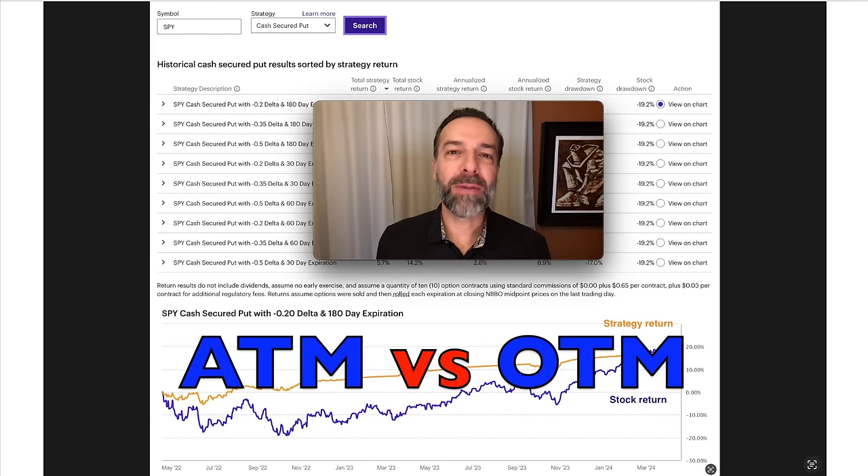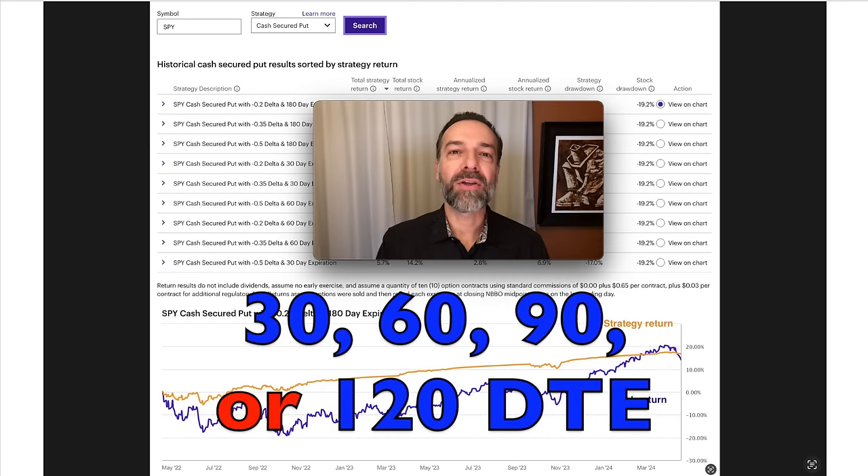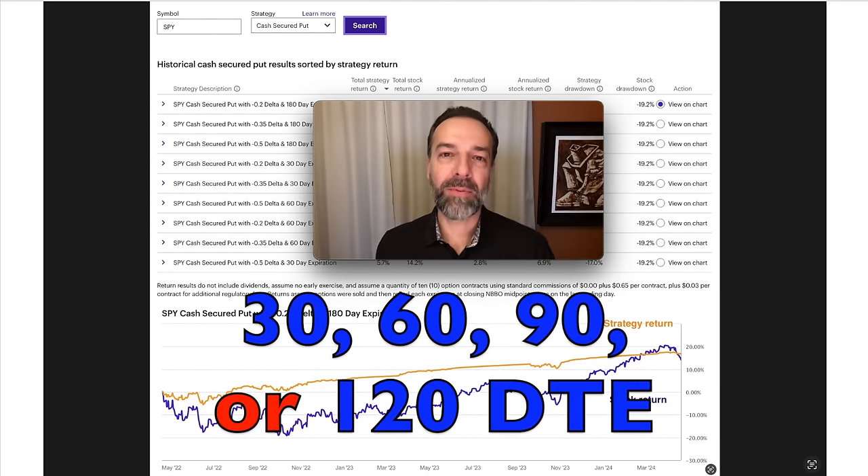In this video, I'm going to answer the question: is it better to sell at the money or out of the money put options? And is it better to sell 30, 60, 90, or 120 day put options?